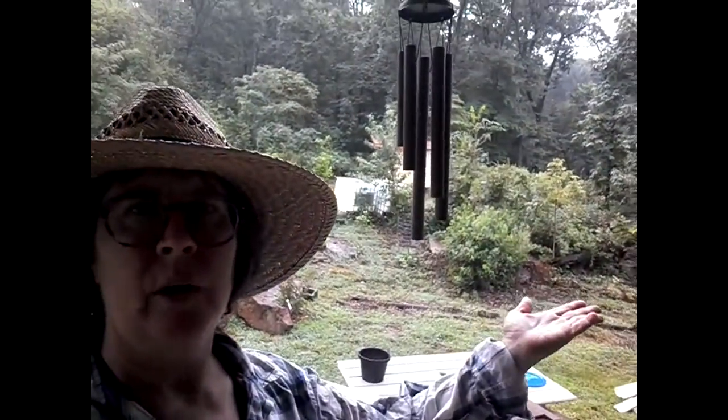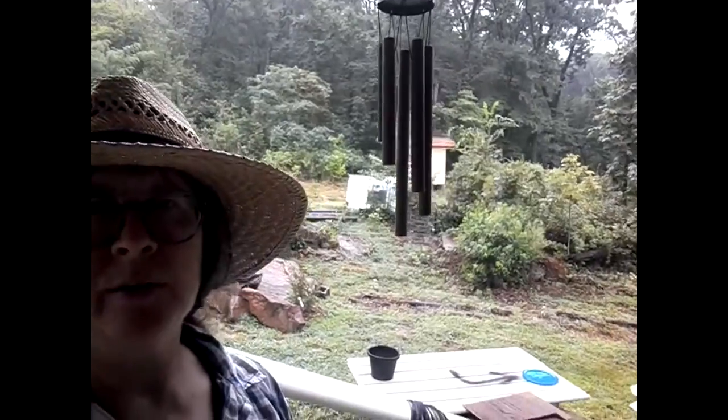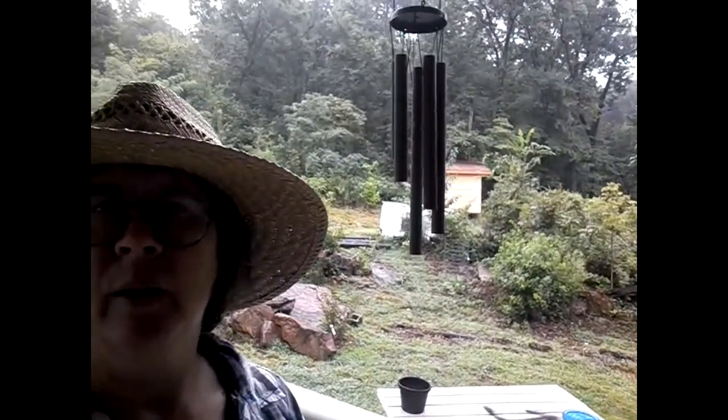August in the Ozarks. Here it is, a balmy 78 degrees and a gentle rain. Absolutely a burden.